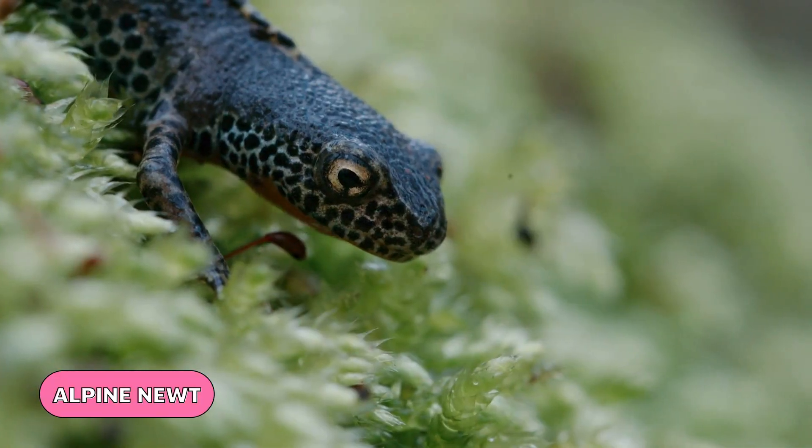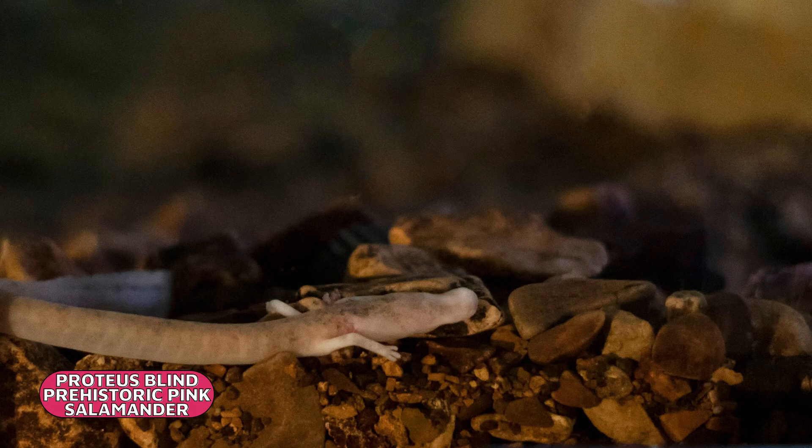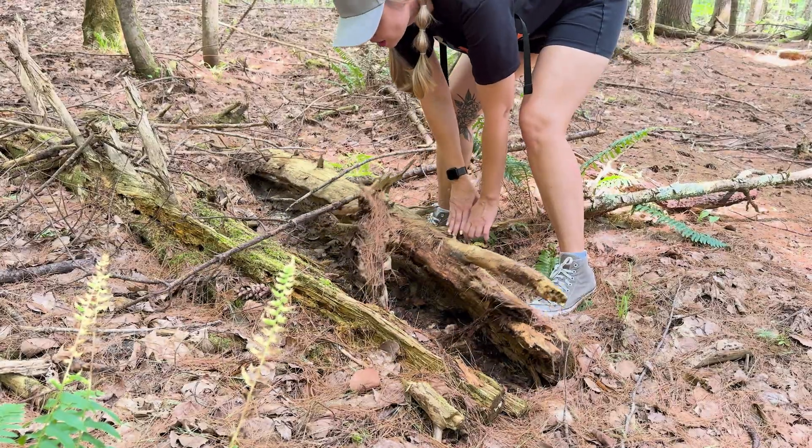Salamanders live mostly throughout the northern hemisphere in moist habitats such as caves, wetlands, streams, and forests like this one. They also have remarkable skills — if a salamander loses a leg or a tail, they can regrow it.